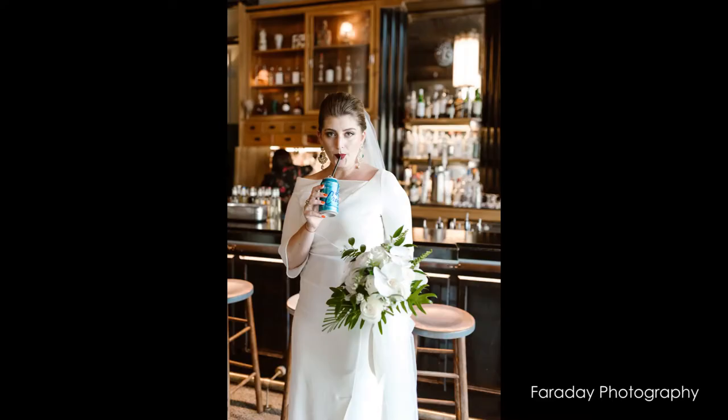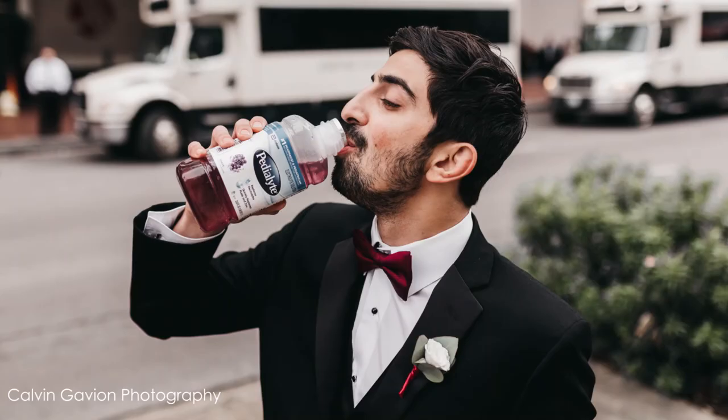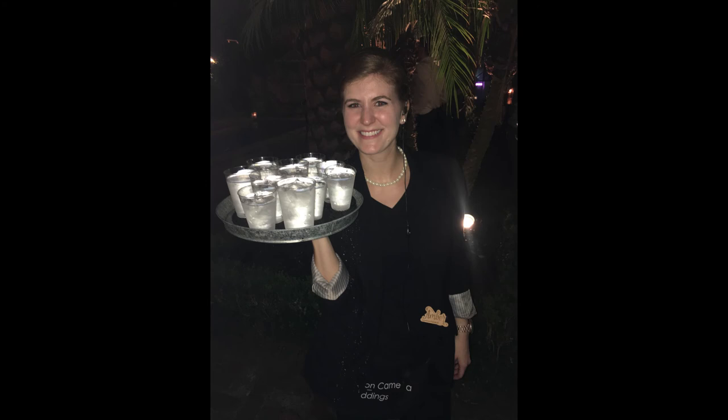Last on our list is water. Get an extra case for every getting ready location, and make a point to drink a glass of water for every drink you have. If your wedding is outdoors or in the hotter months of the year, plan to have some extra water bottles or a hydration station for your guests at the reception.